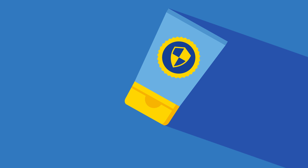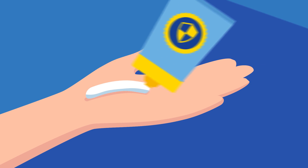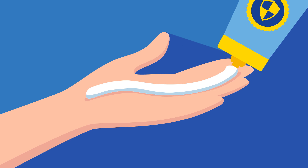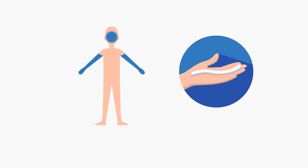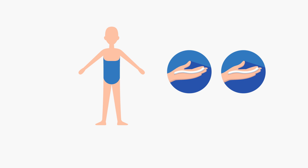That is why the right application is very important. The length of your hand will give you an idea of the right amount of sunscreen to apply. This is enough for one of your arms or for your face. Use twice this amount on each leg, the stomach area and chest, or back.